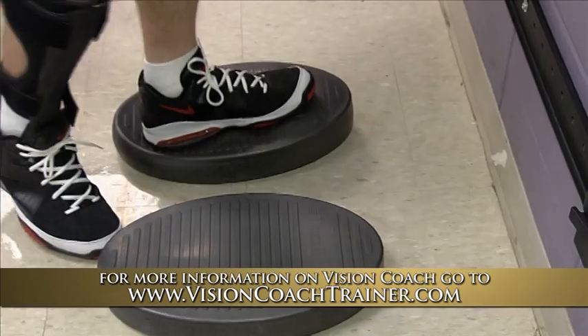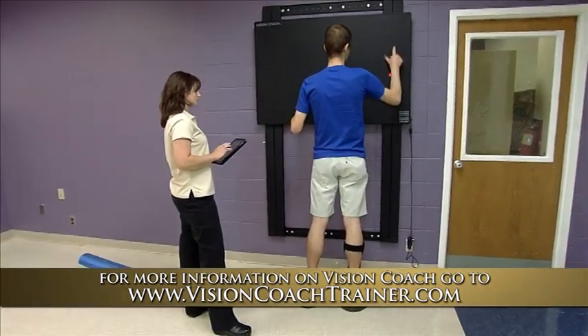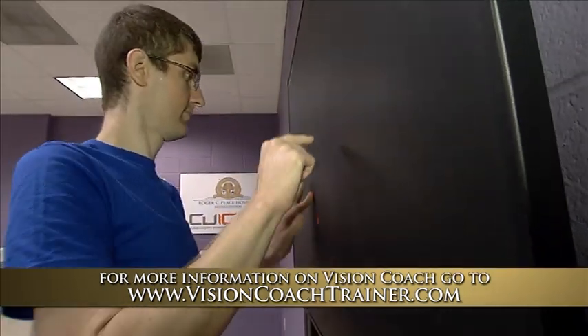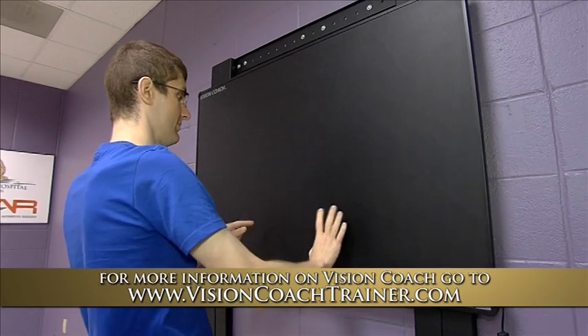Perceptual Testing Incorporated, manufacturer of the VisionCoach, is certified with the FDA as a good manufacturing practice. VisionCoach is registered with the FDA as a Class 1 medical device, 510K exempt, and meets EMC limits for a medical device directive.